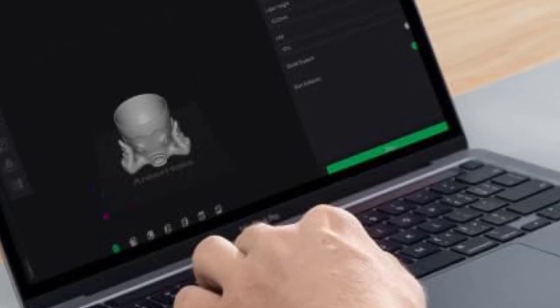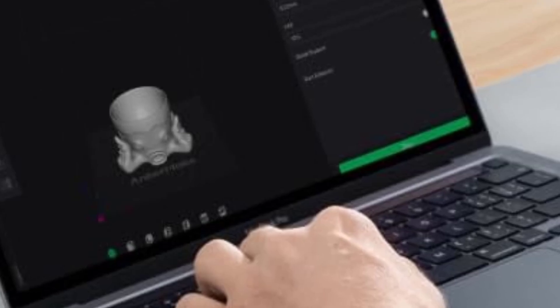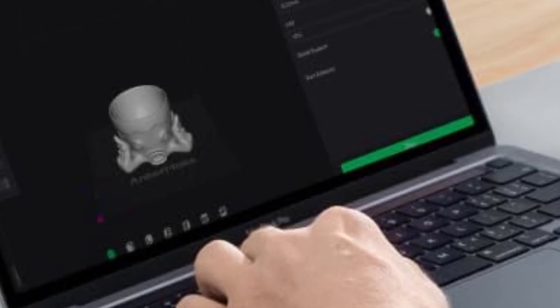Downside: No touchscreen. Overall, its app-based remote monitoring makes it a strong contender in the budget 3D printer market, especially for users who want to dive into 3D printing without much hassle.